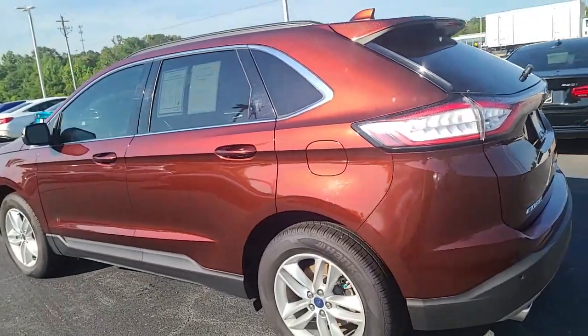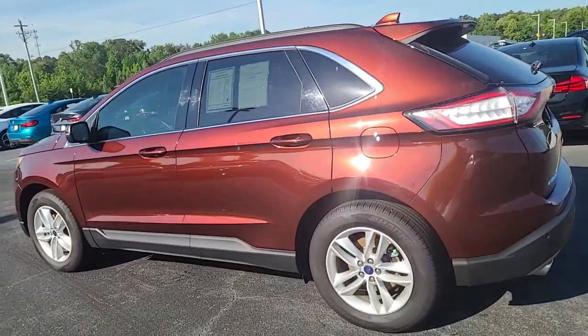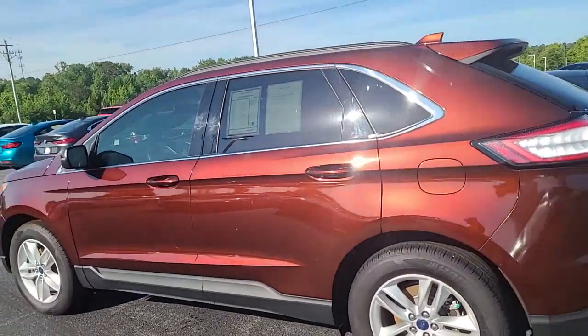It's a beautiful color. I love the way the sun hits it. Again, no dents, dings, or damages.